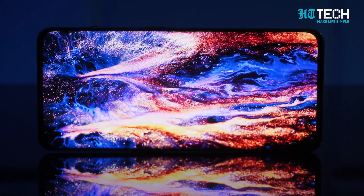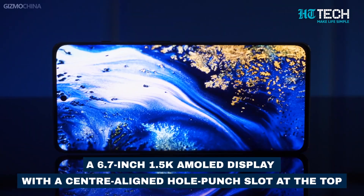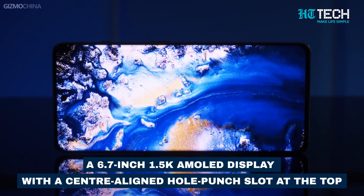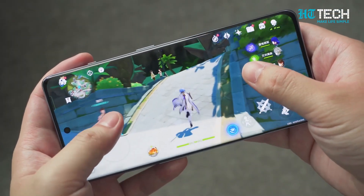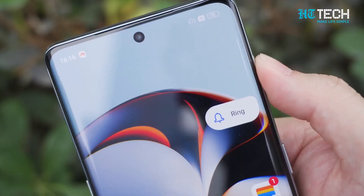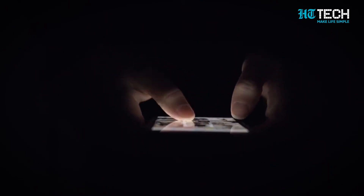Feast your eyes on the display. The phone is expected to sport a 6.7-inch 1.5K AMOLED display with a centre-aligned hole-punch slot at the top, housing the selfie camera. Prepare for an immersive visual experience with vibrant colours and sharp details.